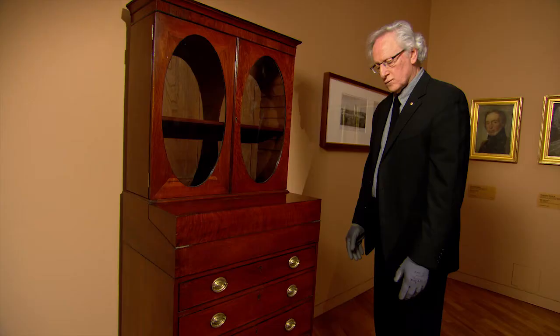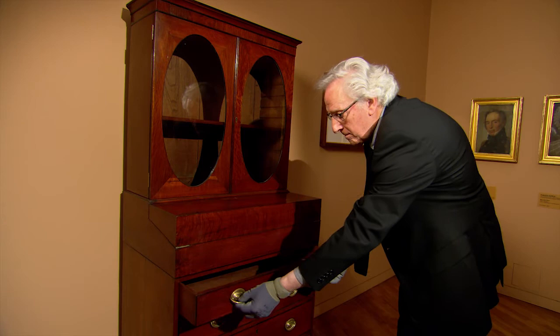The piece was made for his own use. It's what we call campaign furniture, used by the British military all around the world, and it simply meant that it was furniture that broke down into smaller pieces.